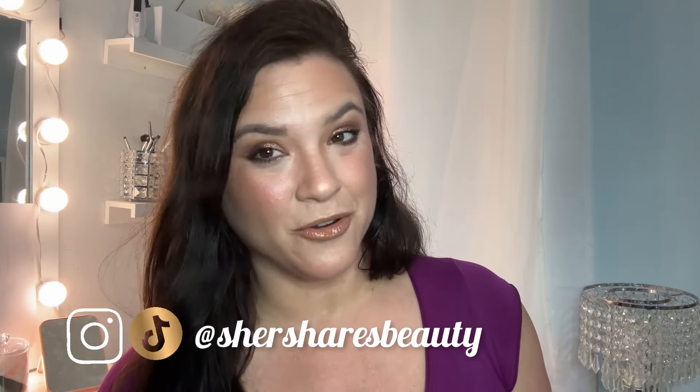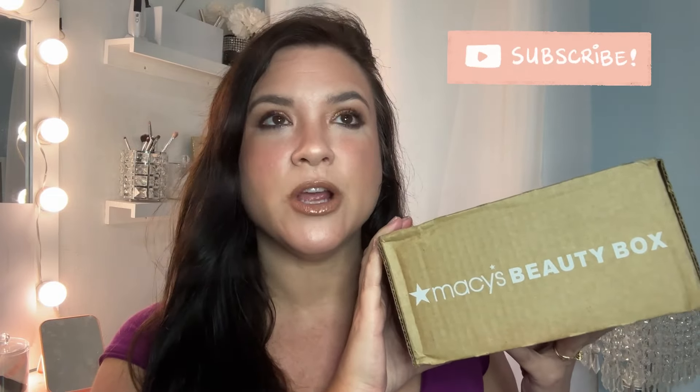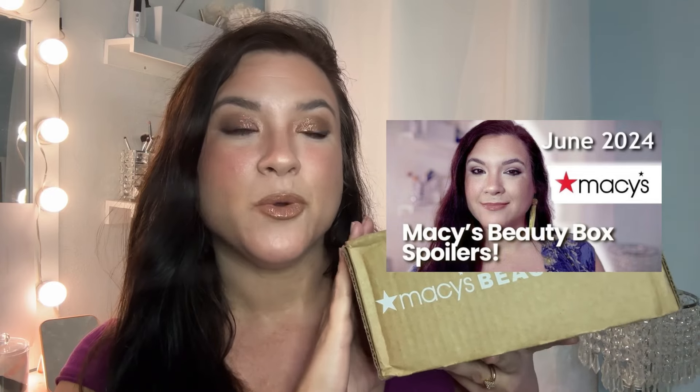Hey friends, welcome back to the channel. I am Cher and we got another unboxing here to do, and that is the Macy's Beauty Box. Got this one in for June 2024. If you saw my spoilers video, you'll remember that this is probably going to be the Kiehl's Takeover Box. So let's open it up and see what all goodies are inside.